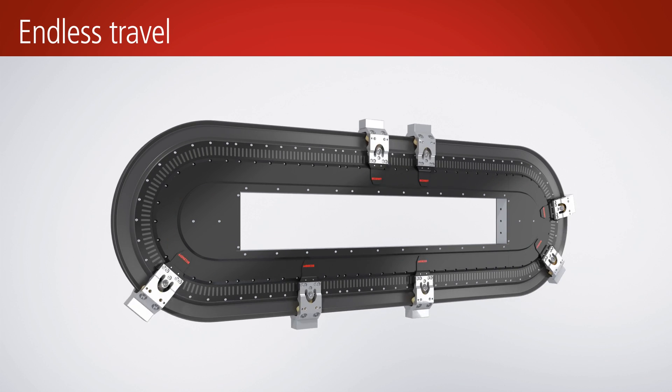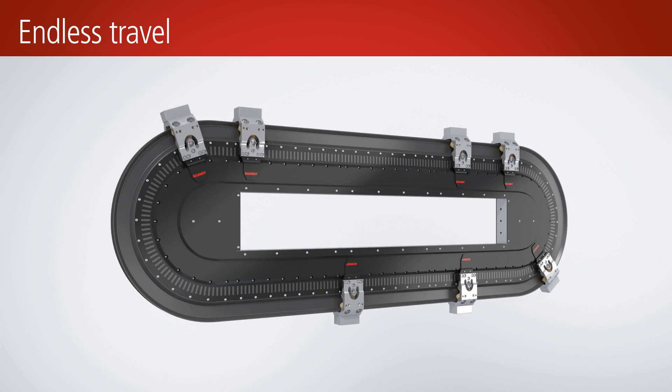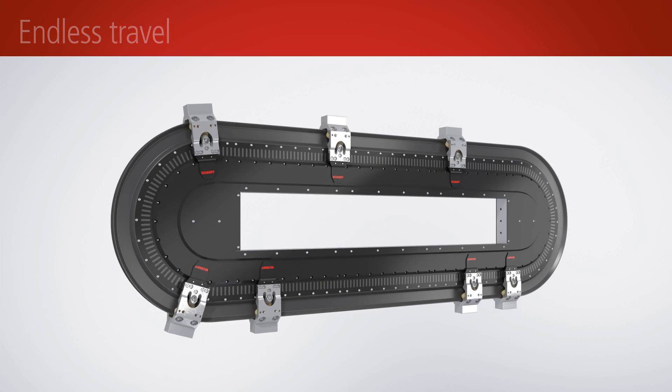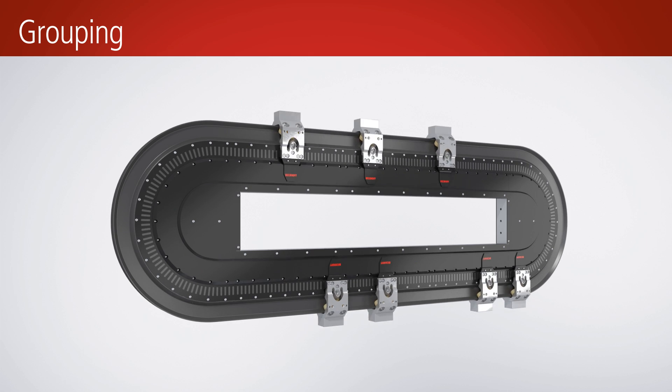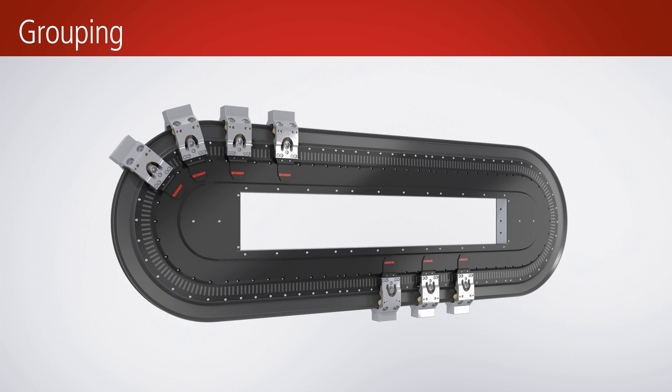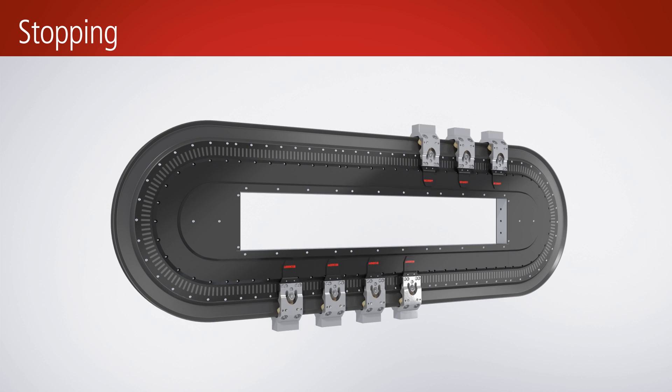Several movers can be freely moved on an endless path with one XTS. Each mover can brake, accelerate, or position itself without cables on the moving carriage. In the running movement, groups can be formed that stop together or drive past processing stations with a specified speed profile.